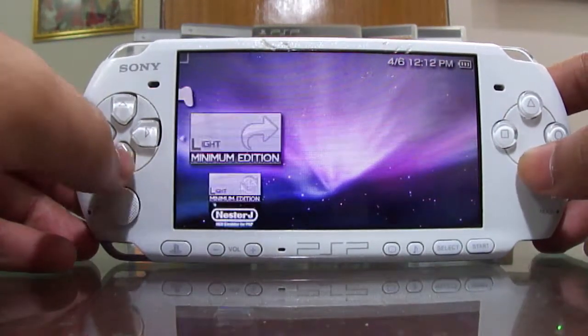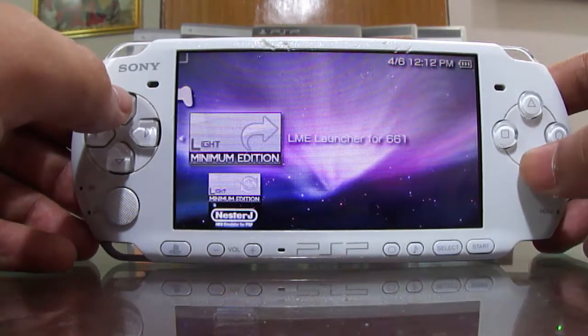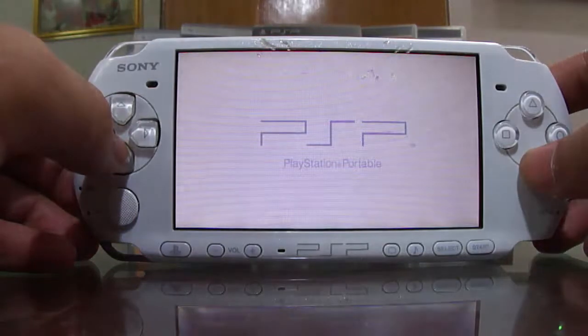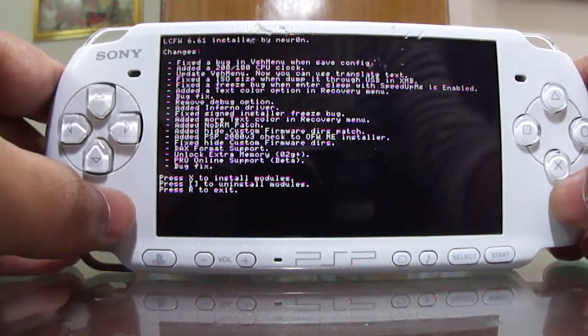go to Memory Stick and there you will have these two files: the LME Installer for 6.61 and the LME Launcher for 6.61. First you have to launch the LME Installer for 6.61.